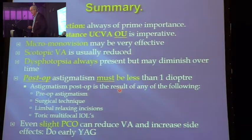In summary: patient selection is always of prime importance. You must achieve good distant vision. Patients will tolerate poor intermediate vision and poor near vision, but if your distant vision is bad, they say it's a bad lens. Micromovision may work if you stumble upon it — you don't aim for it, but it can happen. Scotopic vision is usually reduced. Dysphotopsia is always present but may diminish over time. Post-operative astigmatism must be less than one diopter — plan for it with your preoperative evaluation, surgical technique, limbal relaxing incisions, or a toric lens. Even slight PCO can reduce vision and increase side effects, so if you think you may or may not do a YAG laser, you probably should do it.